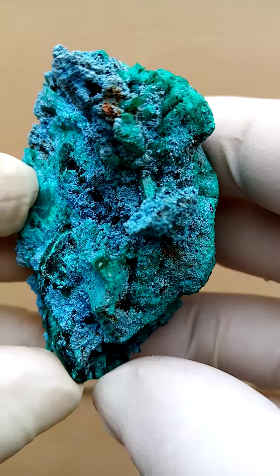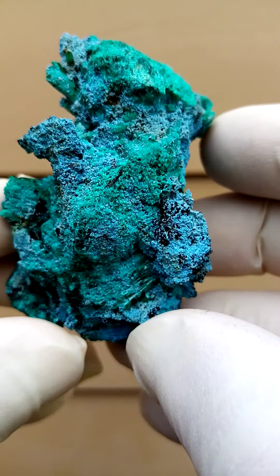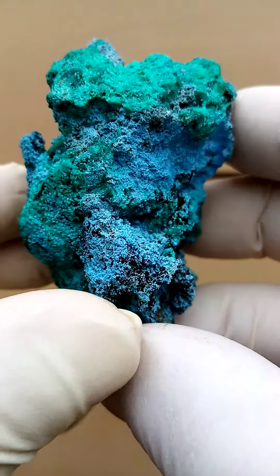Tantara mine in the Katanga Copper Crescent, a mine famous for its lovely shattuckites, for its lovely dioptases, among others.